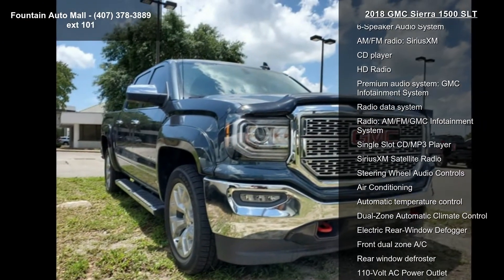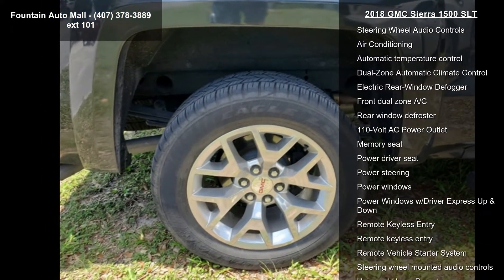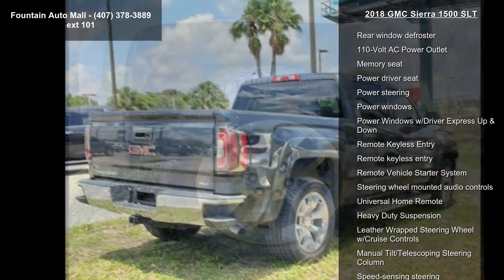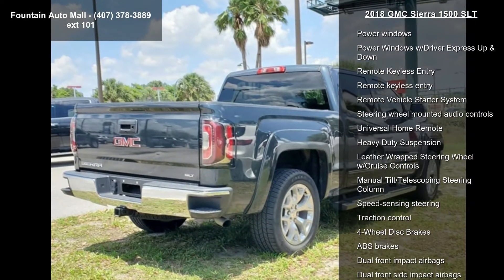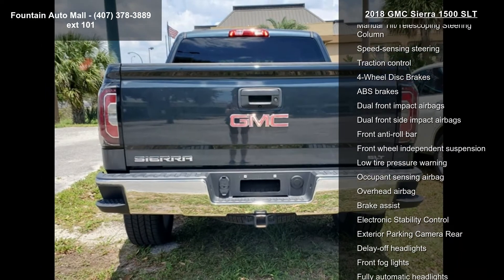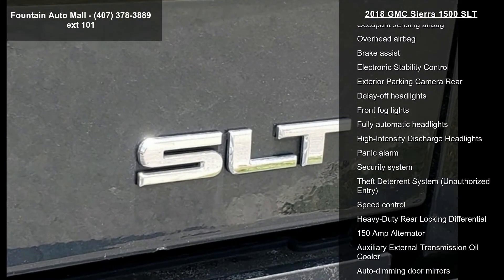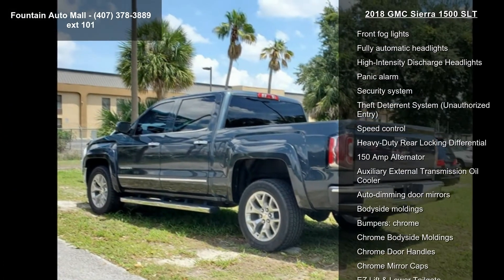This vehicle's top features include trailering equipment, 6 speaker audio system, AM/FM radio, Sirius XM, CD player, HD radio, premium audio system, GMC infotainment system, and radio data system.